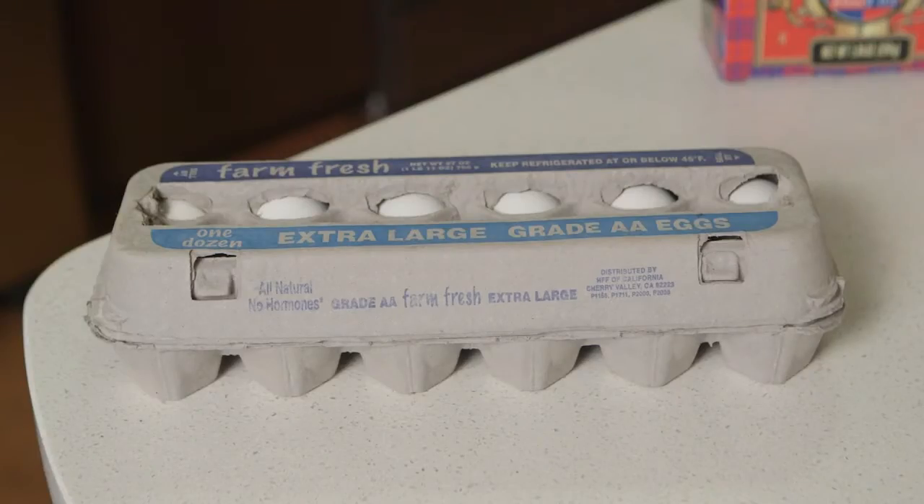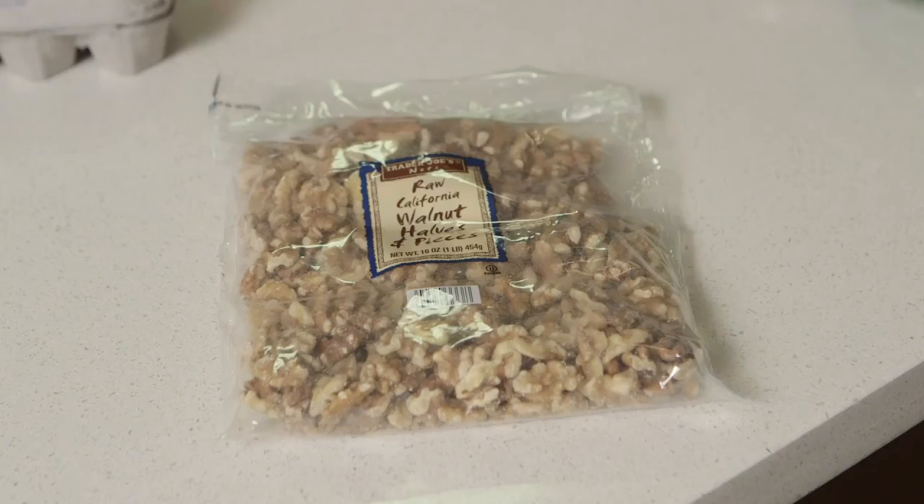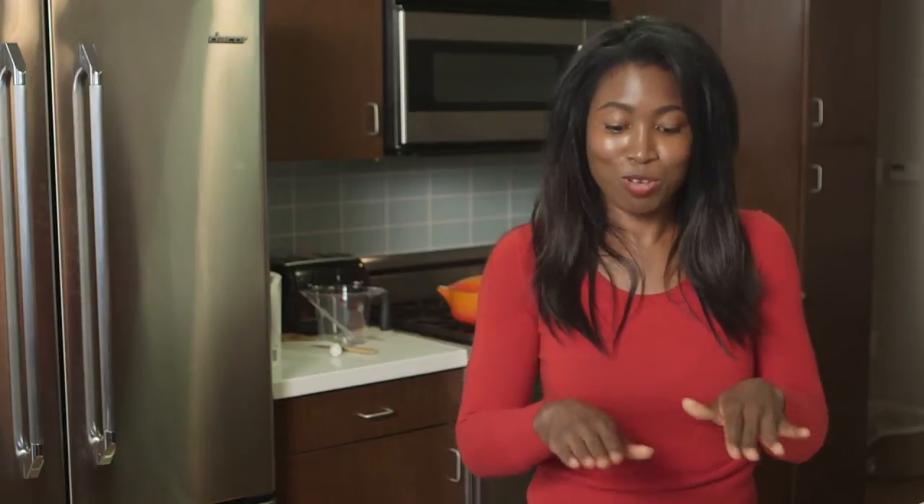The same thing goes with eggs. Eggs contain a protein that binds the iron molecules, so you don't absorb as much iron either. And then walnuts and phytates also significantly reduce the amount of iron you absorb.